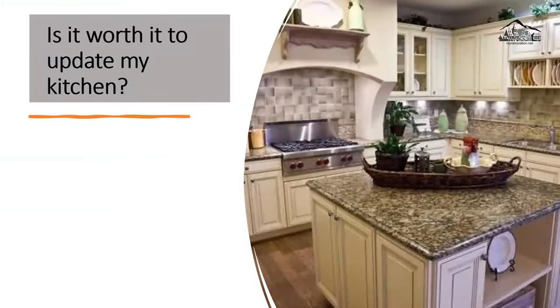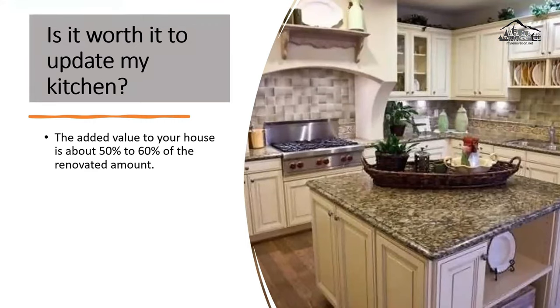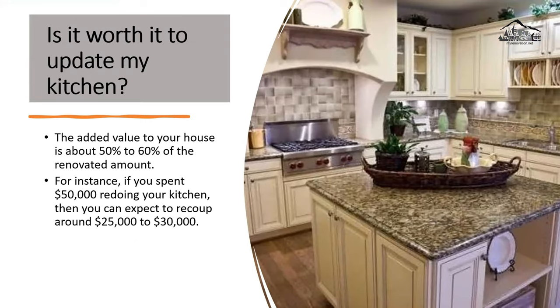Is it worth it to update my kitchen? The simple answer is yes. The added value to your house is about 50 to 60 percent of the renovated amount. For instance, if you spend $50,000 redoing your kitchen, you can expect to recoup around $25,000 to $30,000 — and that's very, very good.